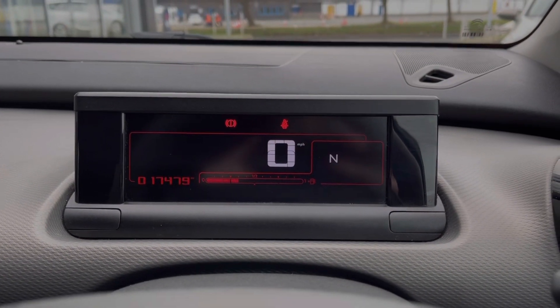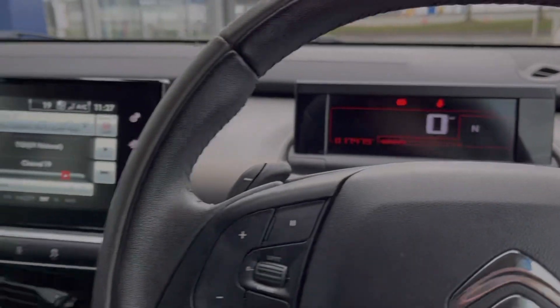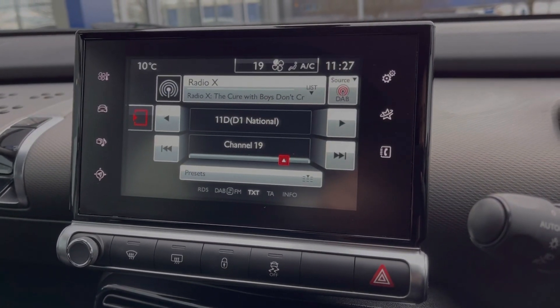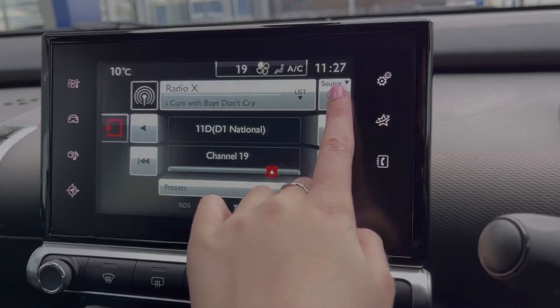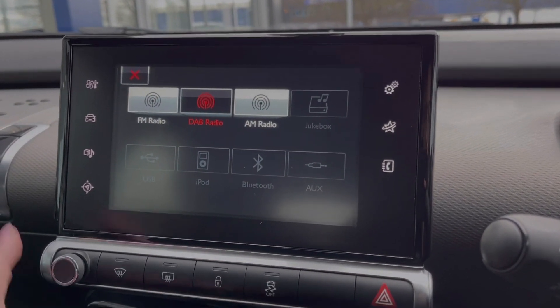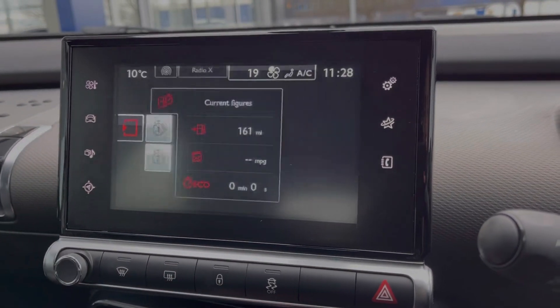You've got a fully digital speedometer there along with your exact mileage displayed on there for you. Moving across to the media screen, you've got plenty of features here as well. In terms of music you can access DAB, FM and AM radio, but you can also connect your own devices via Bluetooth, AUX or USB.